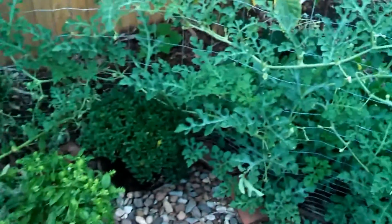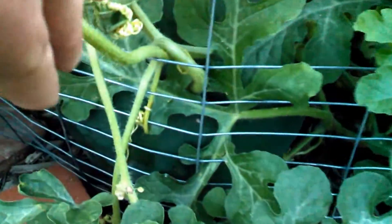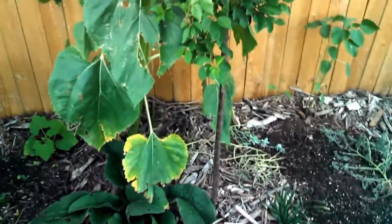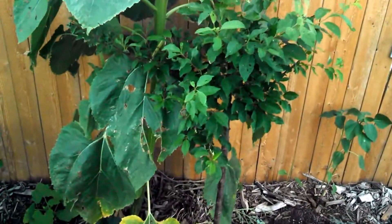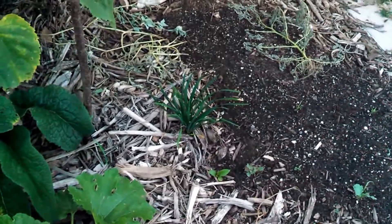Here's a watermelon — this is a volunteer. I believe it is Black Diamond, but there's a watermelon there about the size of a basketball. Here's a Methley plum that I just planted a couple months ago; it has comfrey and garlic chives under it.